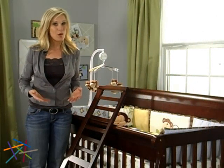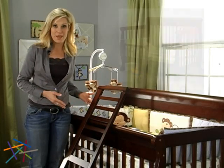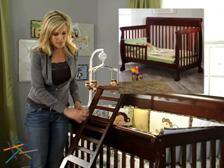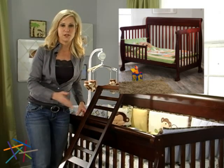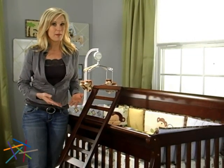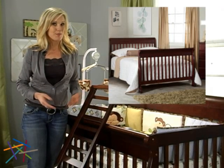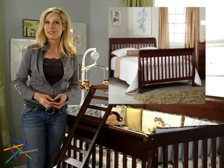The mattress height isn't the only thing that grows with your child. The Kalani easily converts to a toddler bed with the included guardrail. Simply remove the guardrail for use as a toddler daybed. And then finally, pieces of the crib combine to serve as a headboard and footboard — just add the optional conversion rail kit to complete a full-size bed.